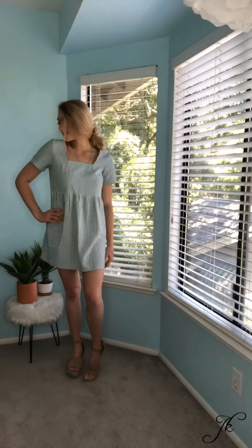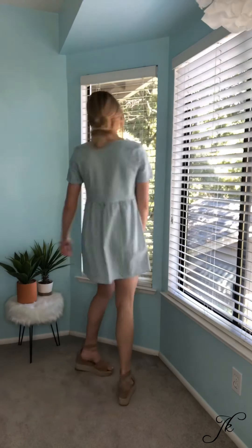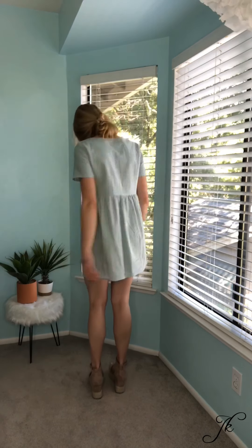This is one of my favorite new dresses. I got it from Urban Outfitters. It is a green and white striped baby doll style dress and I paired it with some nude Steve Madden platforms and some dainty jewelry.